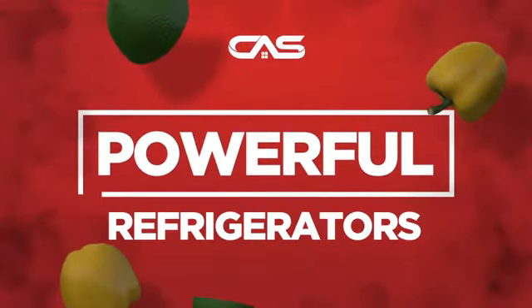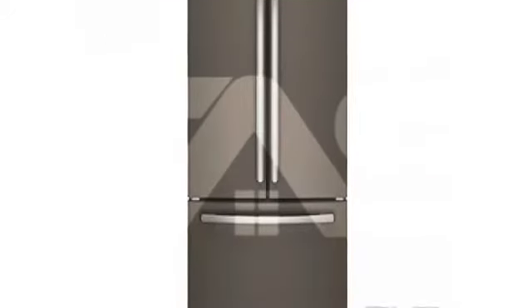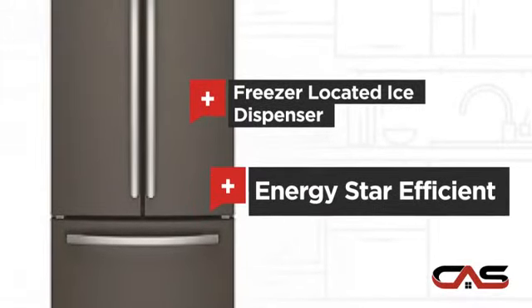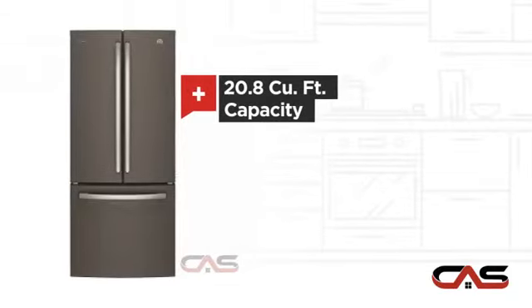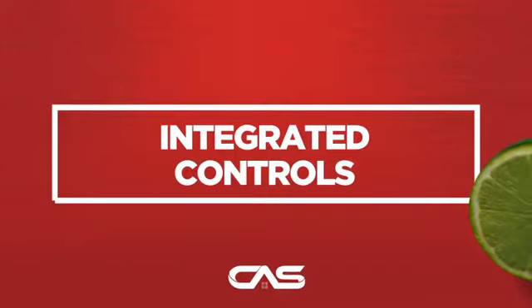Need a powerful refrigerator? Try this French door model from GE. It offers many features: a freezer-located ice dispenser, Energy Star efficiency, good storing capacity, and bright interior LED lighting, and much more.